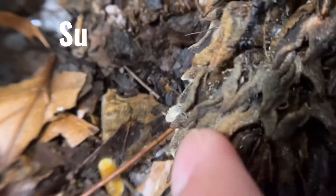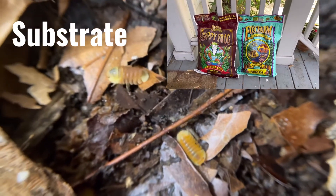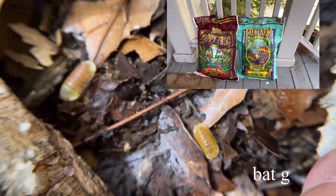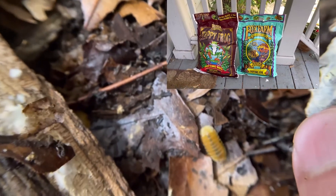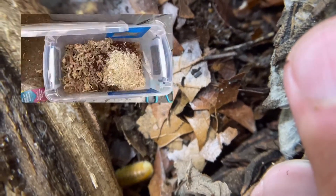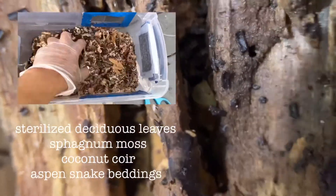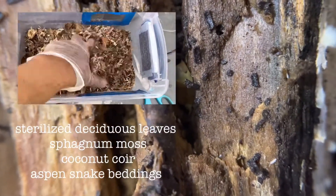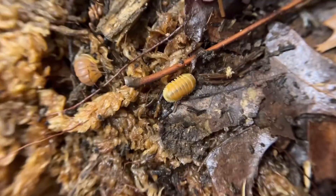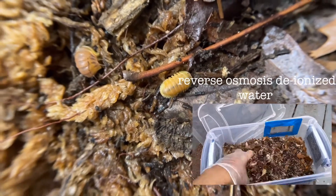For substrate, instead of using regular organic potting soil, I use organic potting soil that contains bat guano, like Fox Farm Ocean Forest or Happy Frog. Then I mix this with sterilized deciduous leaves, sphagnum moss, coconut coir, and aspen snake bedding, and I pour a generous amount of RODI water to make the soil moist.